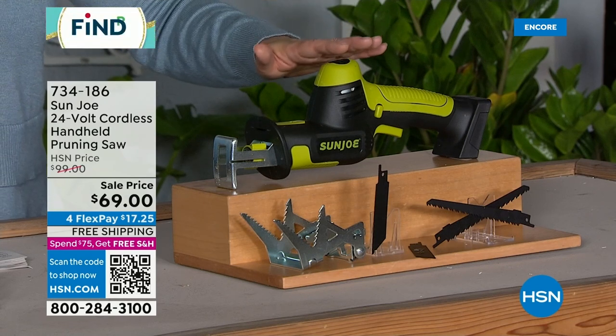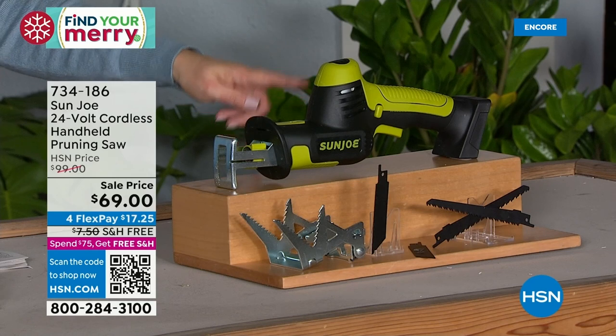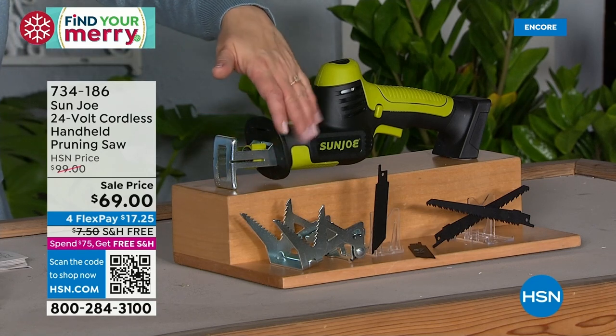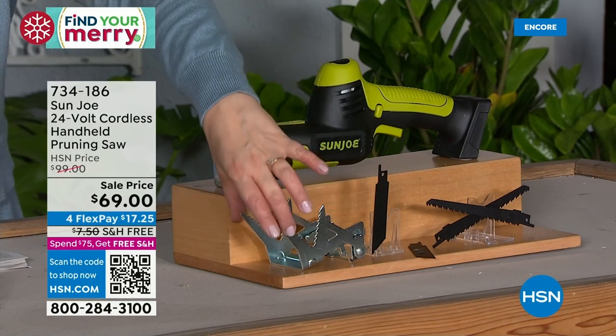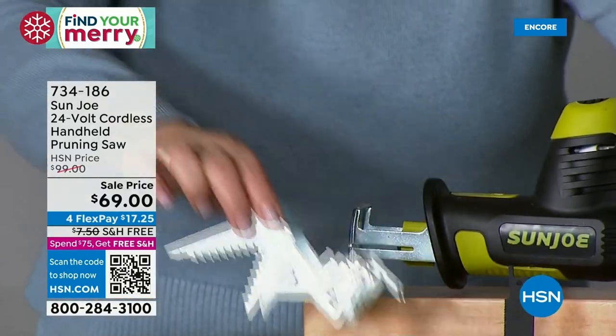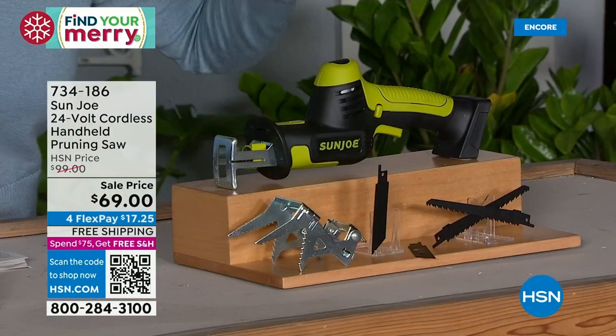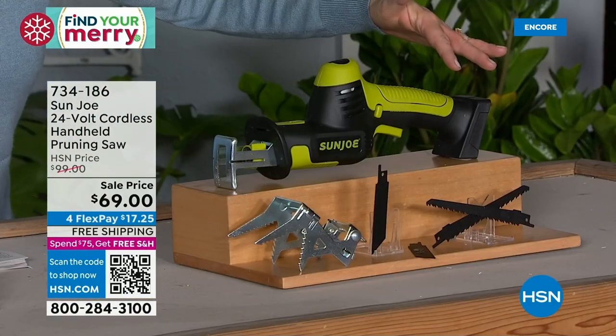It's less than four pounds. It's a patented design where you get this cool little cage that basically stabilizes you and the blade while you're getting the job done. You'll get extra blades included.